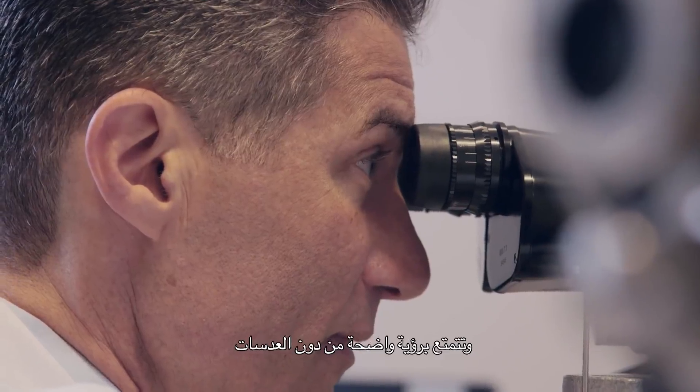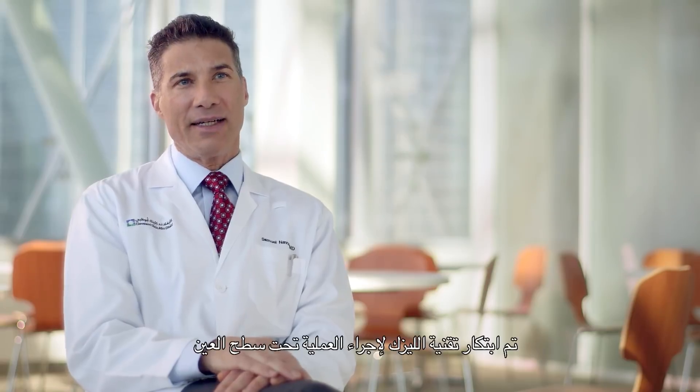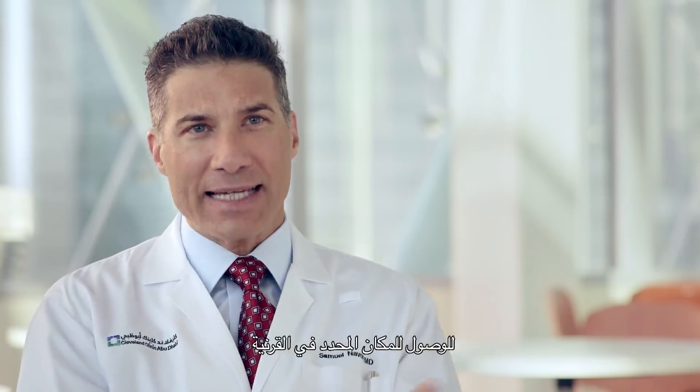By doing the surgery, you gain this freedom and have good vision without the contacts. LASIK was invented to allow the treatment to be done under the surface of the eye where healing is faster, but it still involved the creation of a flap to get to that location within the cornea. After the reshaping of the cornea is done, the flap is put back in its place.